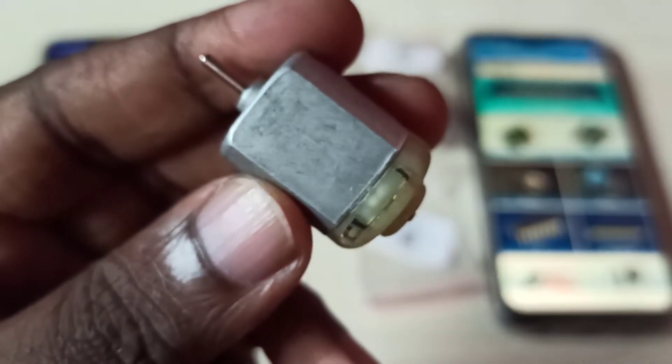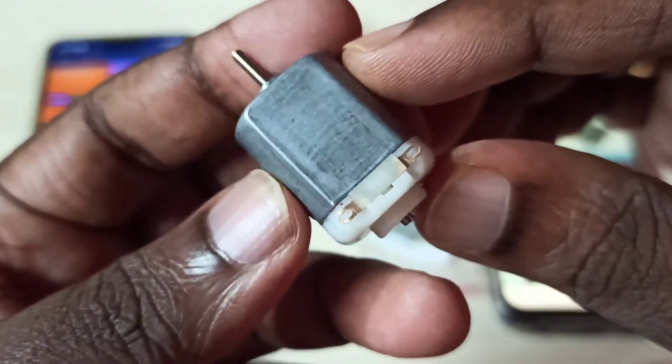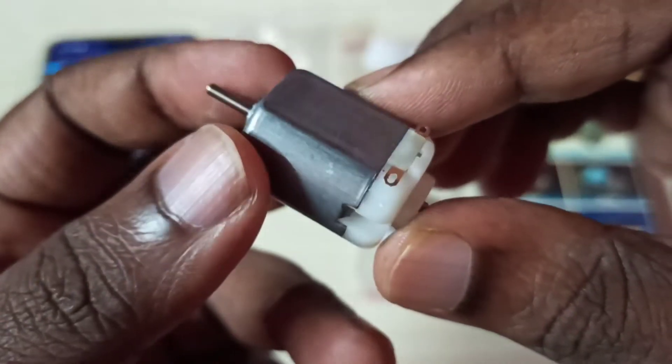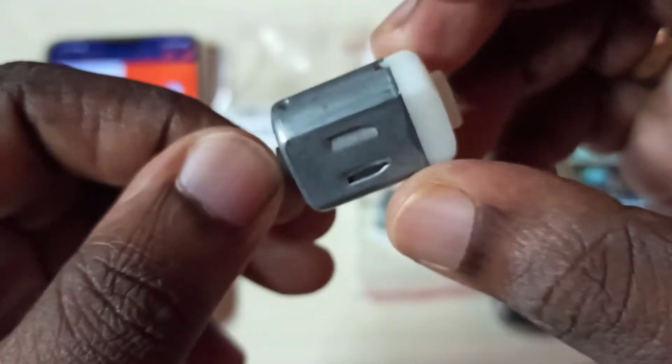Now let me check the DC motor which I purchased from robot.in. You can see the quality is very good and it's working fine.